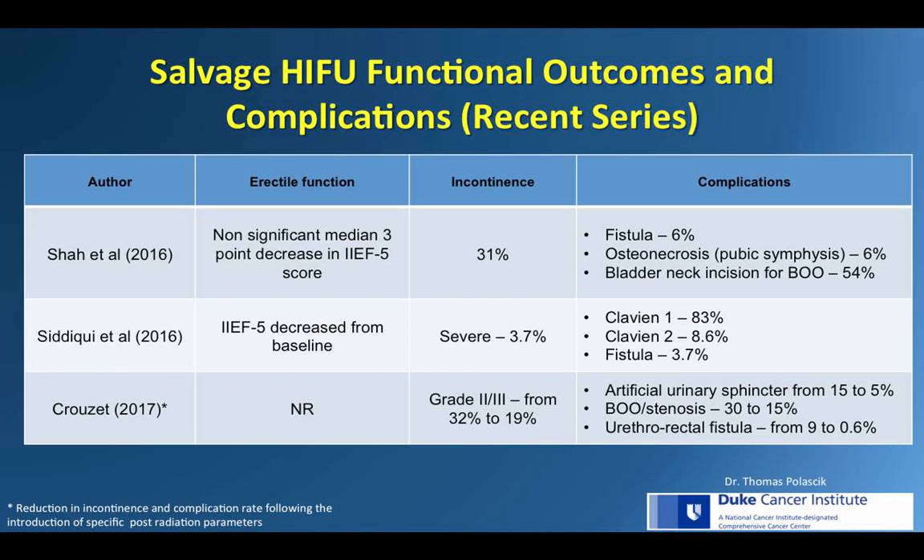From a functional standpoint, the latest salvage HIFU series report continence ranging from 3% to 31%. There is a high rate of bladder outlet obstruction, with one series demonstrating the need for bladder neck incision in 54% of men. Fistula rates range between 0.6% and 9%, and erectile function is generally worse following treatment.